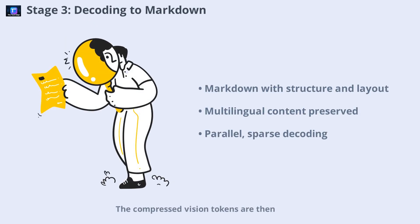The compressed vision tokens are then fed into a sparse multimodal transformer decoder, trained to output markdown-formatted text that preserves both content and layout. The output includes structured tags for headings, bullet points, tables, images, and more. Multilingual content is preserved as-is, and the visual layout is converted into a semantic structure. Sparse decoding allows for parallel generation across document blocks, making the process both fast and scalable.